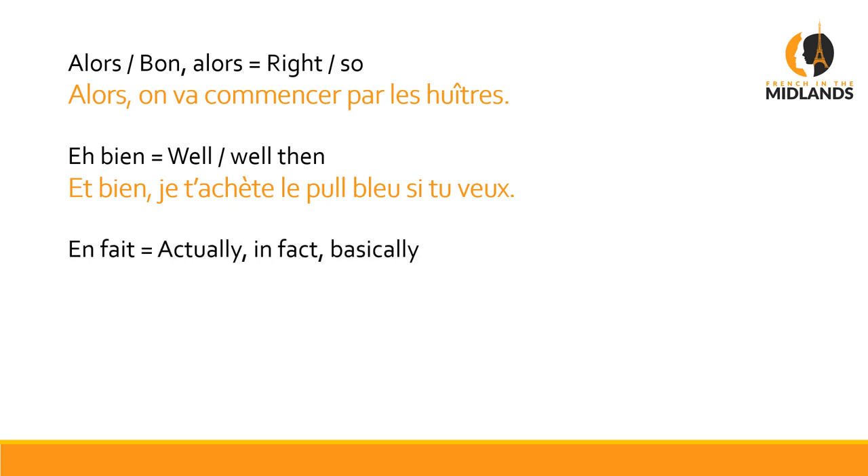En fait is a brilliant one because in English you use the expression 'actually' an awful lot, and this is what you should translate it as in French: en fait — actually, in fact, basically. If you say ACTUELLEMENT, like a lot of English speakers do, it's a mistake — it means 'currently' in French. Be very careful. Remember EN FAIT. For example: En fait, on n'a pas vendu notre maison — Actually, we didn't sell our house.